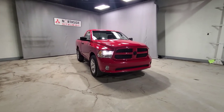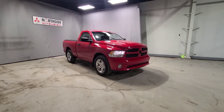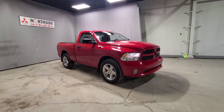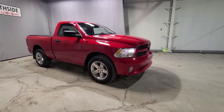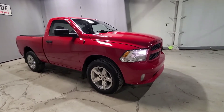Beautiful 2018 Ram 1500 — this one here is our regular cab express and I love it. I'm not a big truck person but this flame red color is really getting to me, and I did drive it — it's an awesome drive. As you may or may not know, it has a 5.7 liter V8 engine, so it's going to be super powerful and get you exactly where you need to be very quickly.